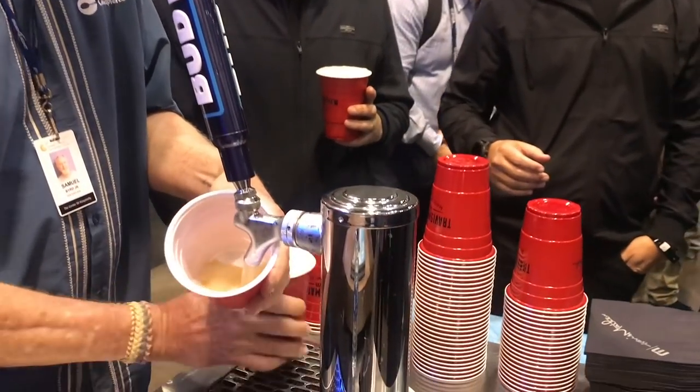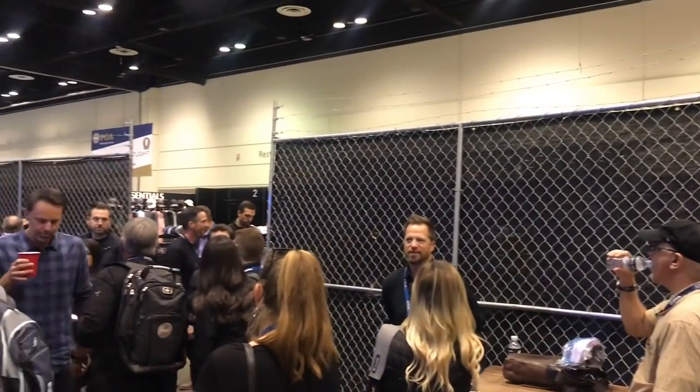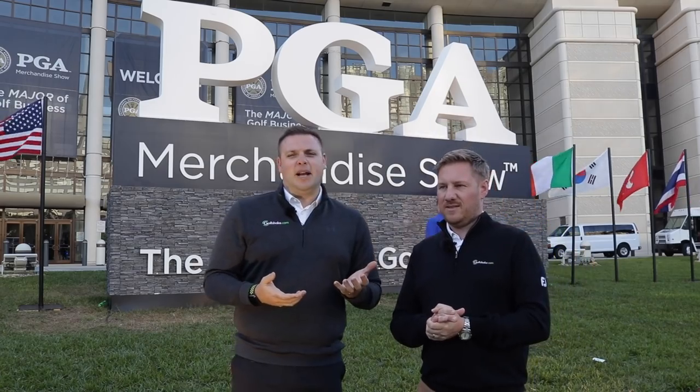They were telling us that last year they got in trouble because they were serving beer around four o'clock in the afternoon — apparently five o'clock is the cut-off for that. So what have they done? They've made their stand look like a prison because they got in trouble last year. They've got two girls dressed as cops at the front, and all the Travis Matthew staff in there are dressed as inmates. They've got barbed wire around the top. It's just brilliant — there's even a booth where you can have your mug shot taken. It's a really, really cool stand.